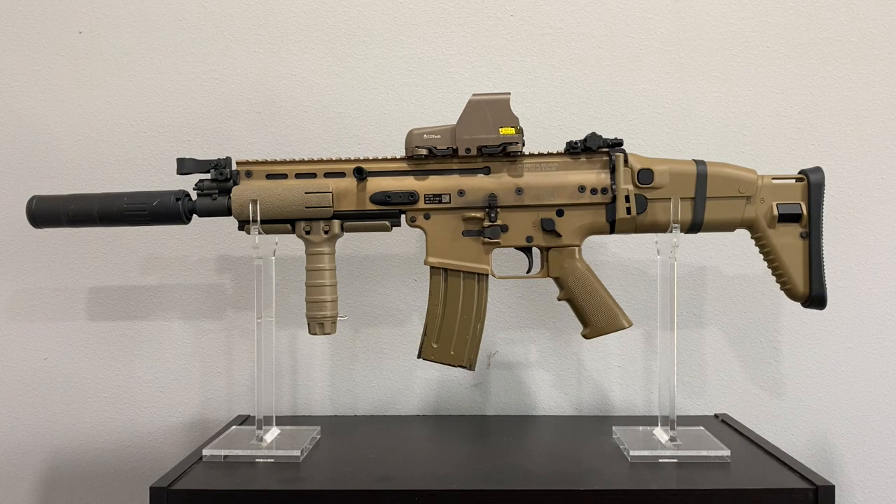The conversion kit also includes a lower receiver — probably several hundred dollars on its own — a new bolt, and new magazines. All that together would cost a good portion of what the rifle itself costs. So FN was probably just surmising that people aren't going to pay that — just release two different rifles and people can choose. And if they really want both calibers, they'll buy both rifles. For the most part, they were right. People like me ended up buying both rifles.